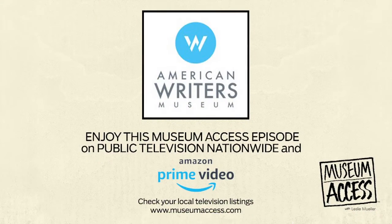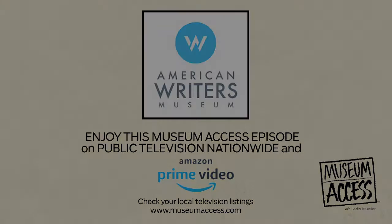Join us for a new adventure on the next Museum Access. We'll see you next time.